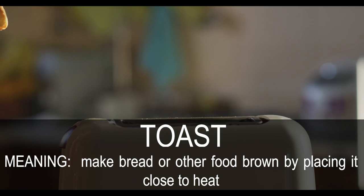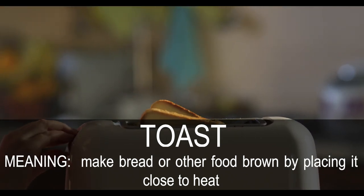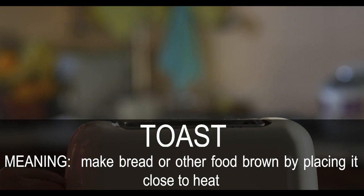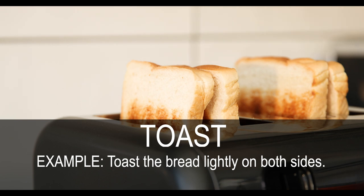Toast. Make bread or other food brown by placing it close to heat. Toast the bread lightly on both sides.